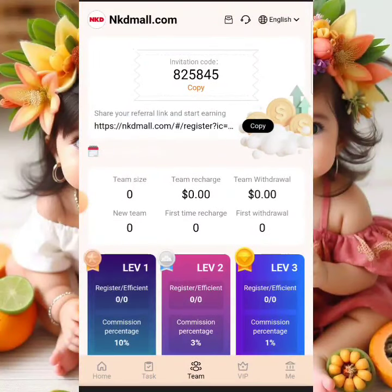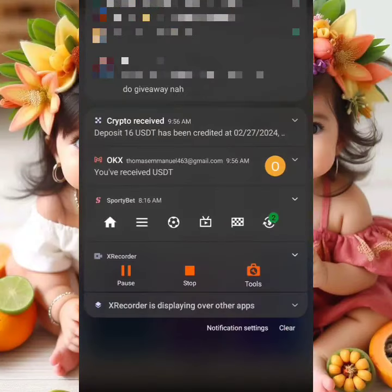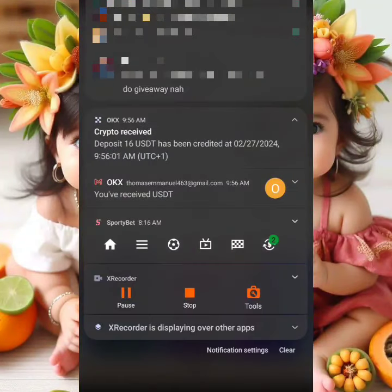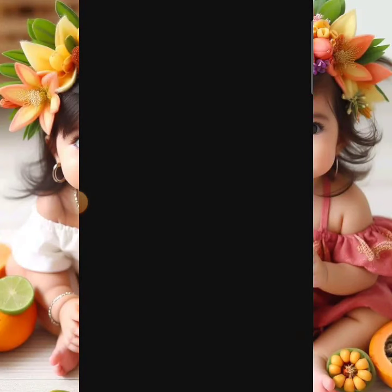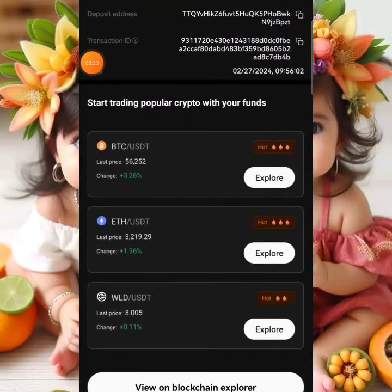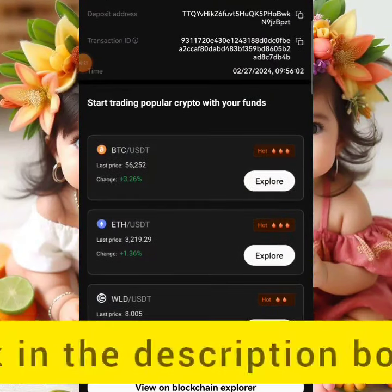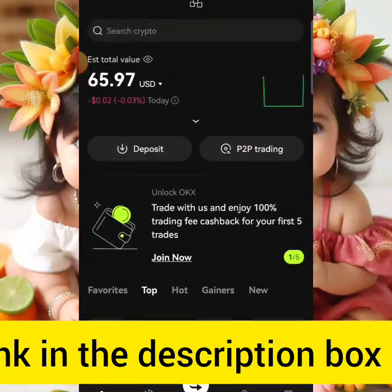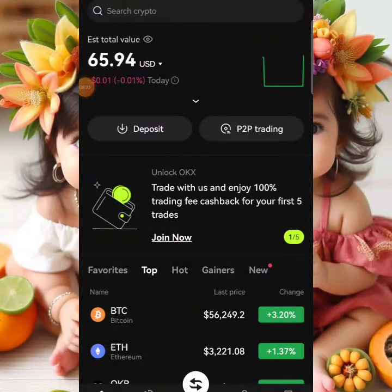Let's head back to OKX and log in to confirm — you can see that our $16 USDT has been added to our crypto assets right away. This shows the platform is legit and paying. Going back to our balance, we now have a total of $65 USDT.